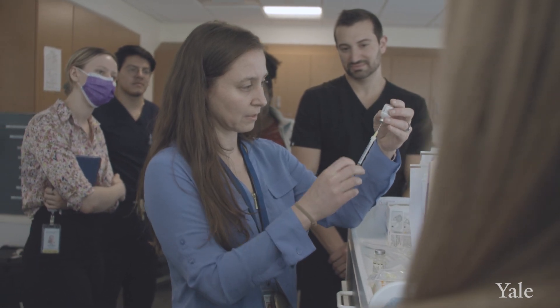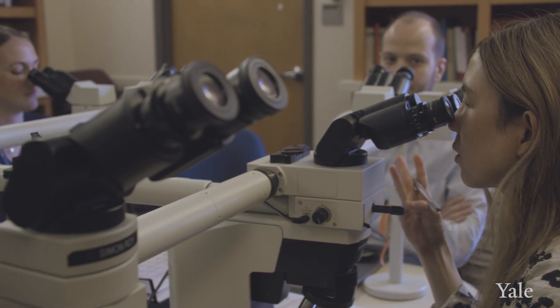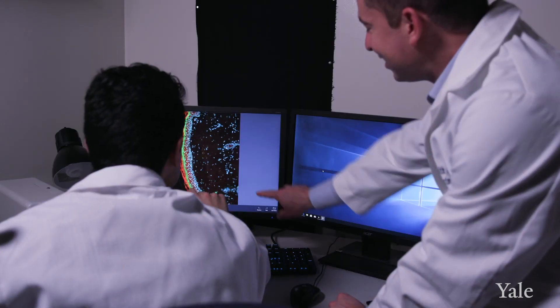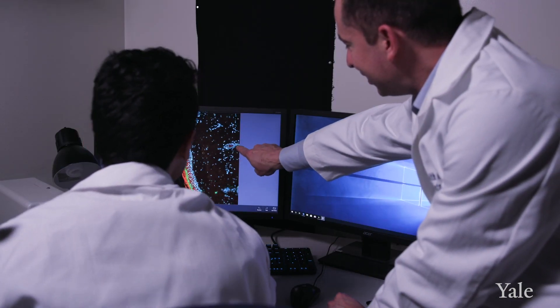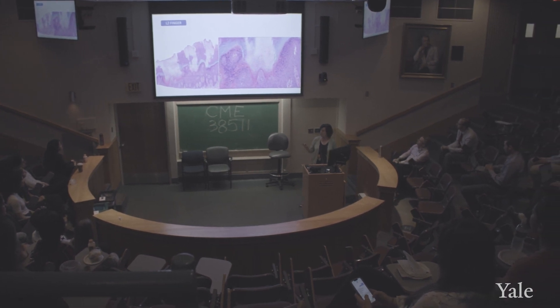Yale Dermatology is incredible. We are surrounded by the masters in the field of dermatology — the people that name diseases and pioneer therapeutics for their treatment, who write the textbooks that we all study from.